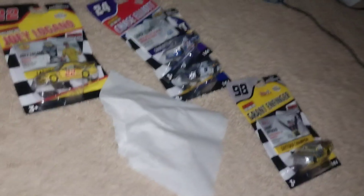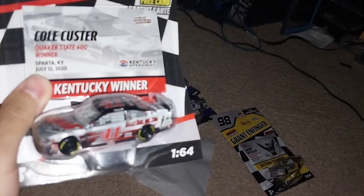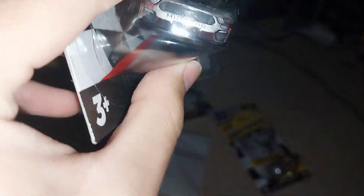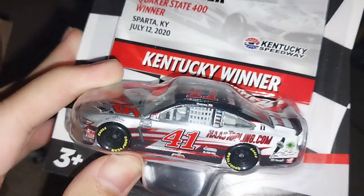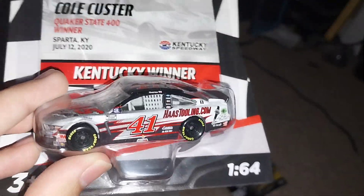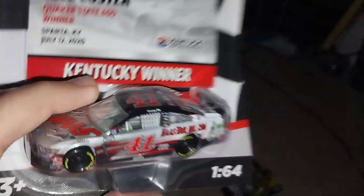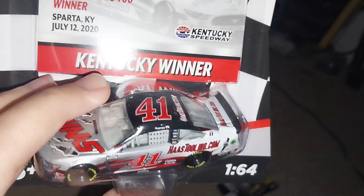Let's pull this one out — is this the Brad Keselowski or the Cole Custer? It's another one, so now I have three of these. This is Cole Custer and his 2020 Kentucky raced version. A rookie win for Cole Custer — and to think this team is not even going to be a thing anymore in 2025, holy cow.